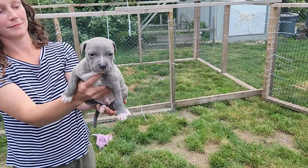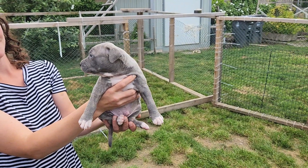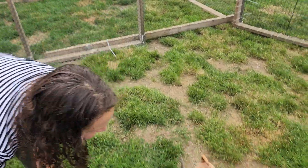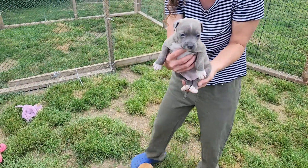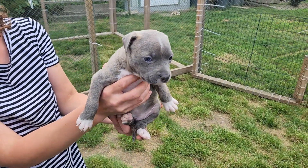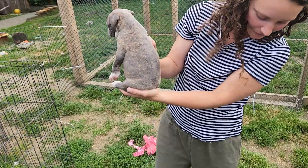That's Sapphire. She's the gray with tan highlights — a good looking girl, very pretty, nice coat, sweet girl.